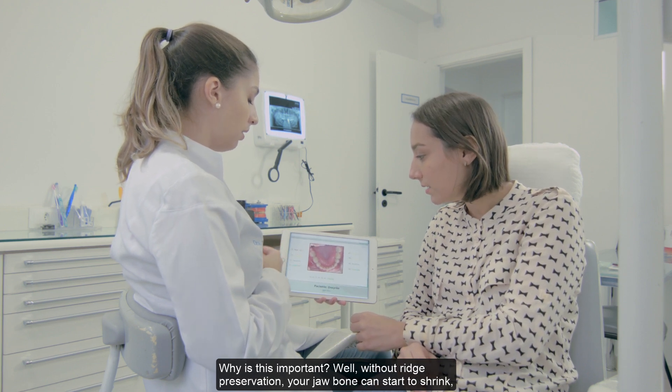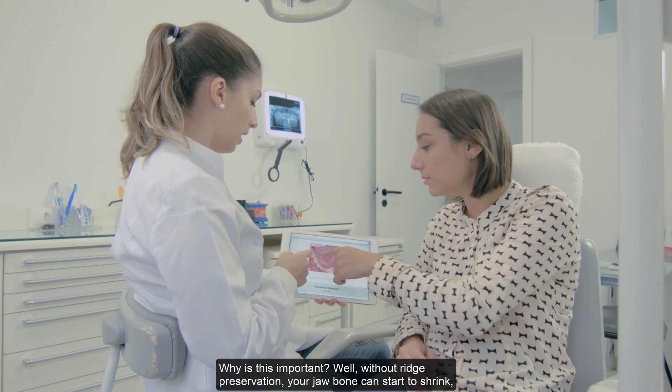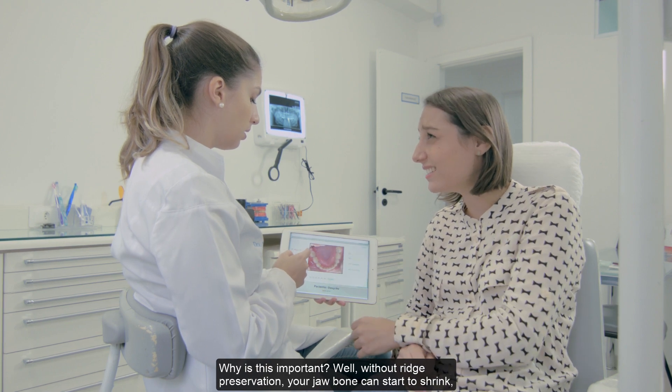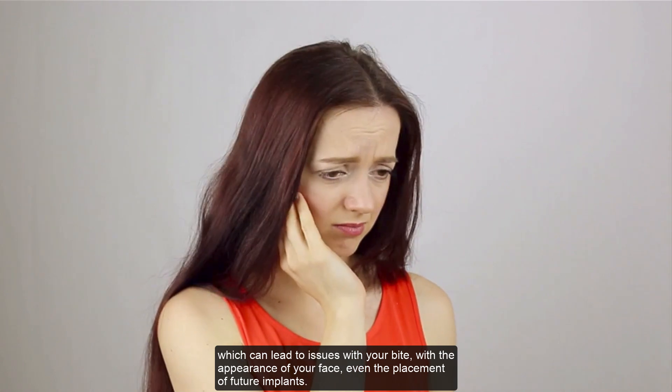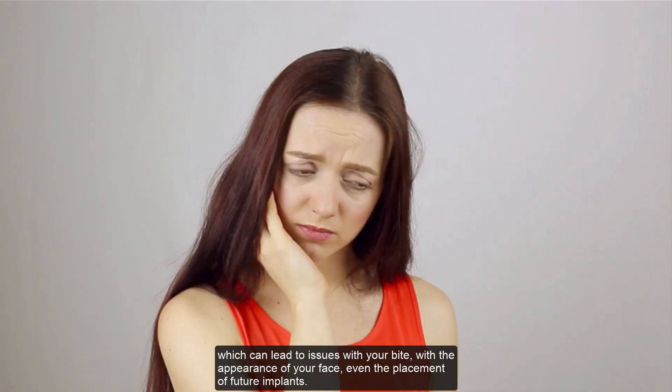Why is this important? Well, without ridge preservation, your jawbone can start to shrink, which can lead to issues with your bite, with the appearance of your face, and even the placement of future implants.